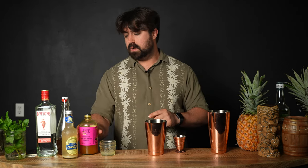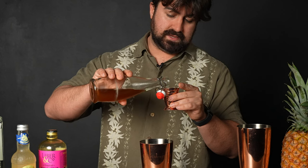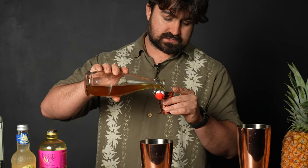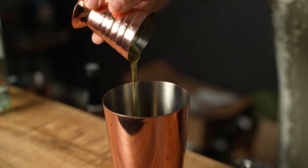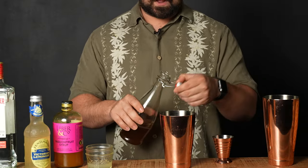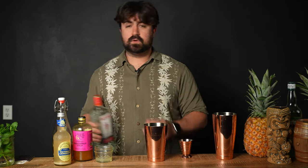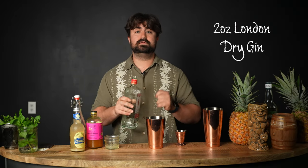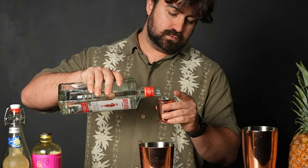And then I'm going to do a half ounce of fresh made honey syrup. Honey syrup is super easy to make — it's just honey and water, and I'll put the recipe in the description. I made it with clover honey, which from my research is actually the most widely used honey in tiki cocktails. And then we're going to do two ounces of London dry gin. I'm using Beefeater today, which is usually my go-to whenever a recipe calls for a London dry.